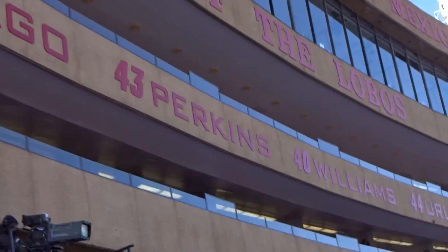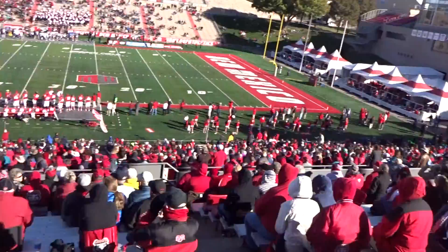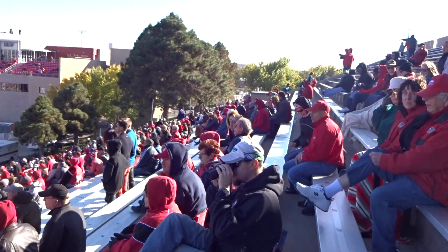And lastly, here's the west side with the press box above me. So there you go — quick tour of University Stadium in New Mexico. Thank you.